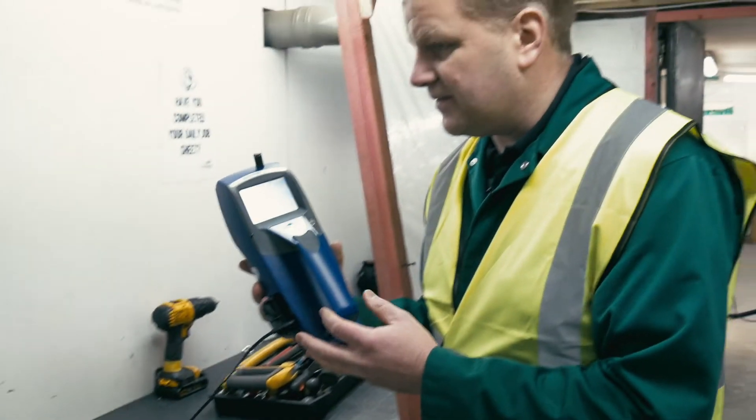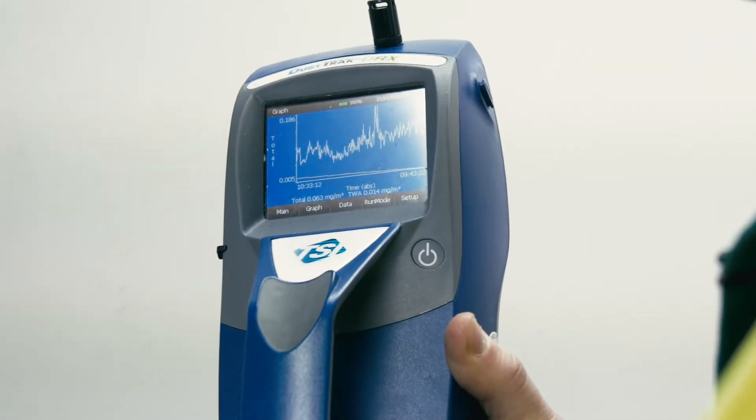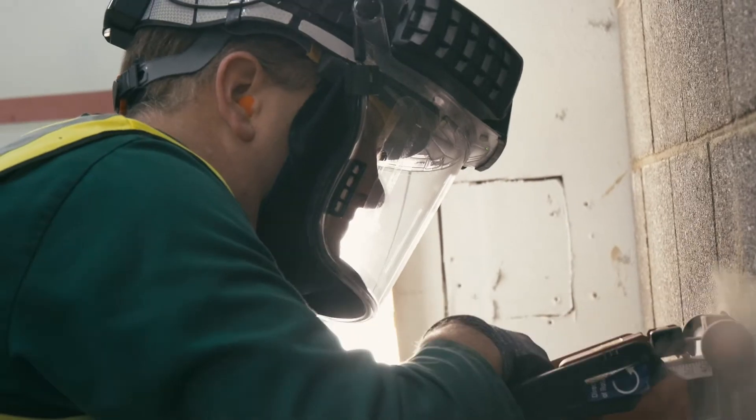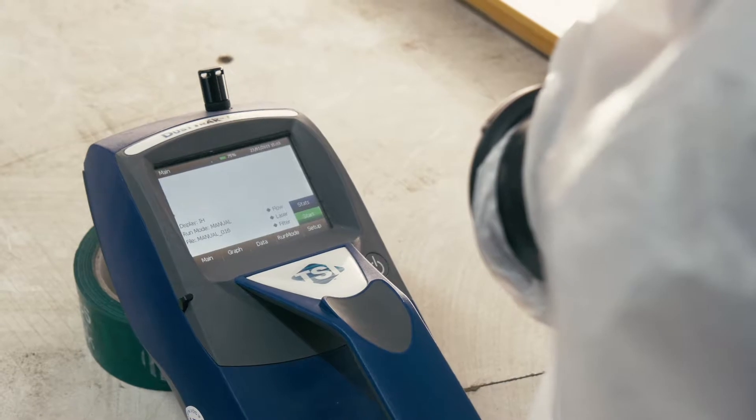This is what we'll be using to measure the dust levels in the room — measuring in real time, giving us analysis of the different weights of dust and different sized particles that have been created. We'll be able to see how long it takes to get back to safe conditions within the work area.